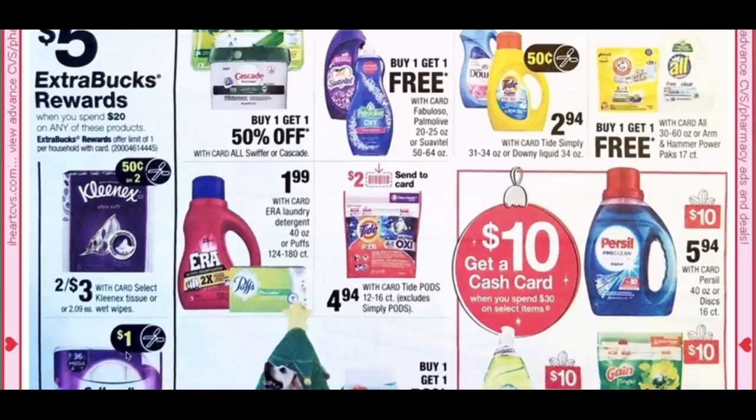We have an extra buck deal on Cottonelle — spend $20, get a $5 extra buck — and we're expected to get a $1 coupon. There's buy one, get one free on Suave, Itel, and Palmolive larger dish soap, which is a good deal. Tide Simply and Downy Liquid are $2.94 with a $0.50 insert coupon, though it's cheaper at Walgreens this week.